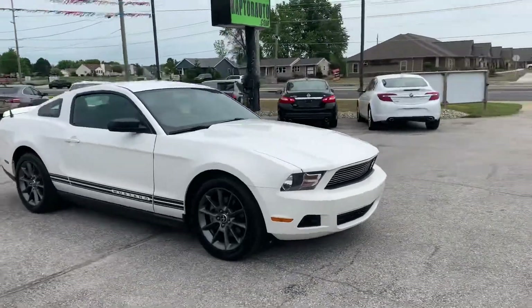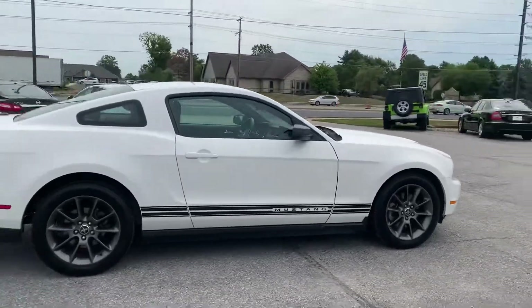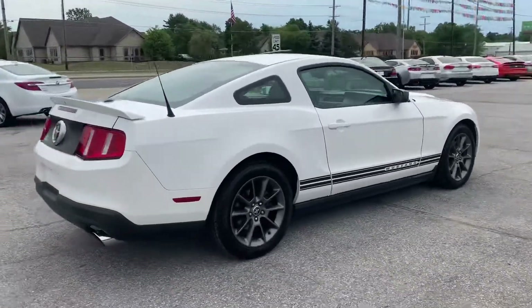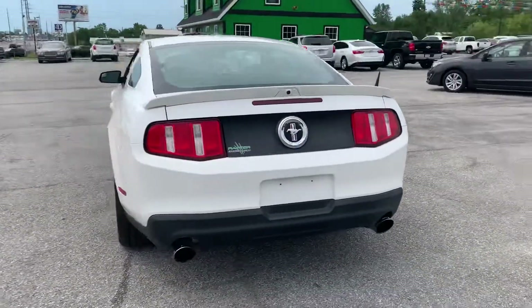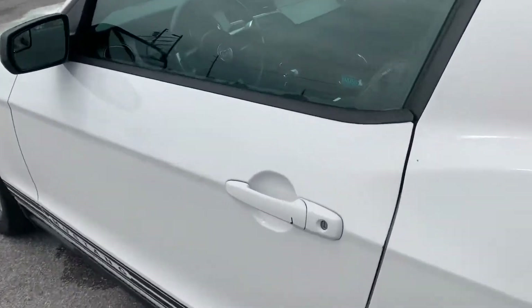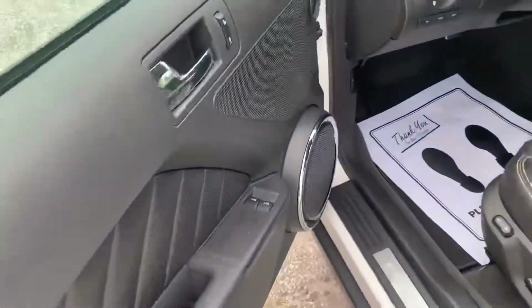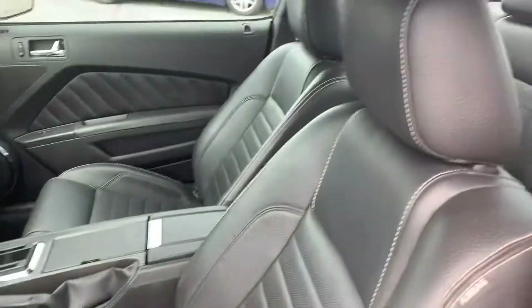Out here at Raptor Automotive, we've got a 2011 Ford Mustang. This one's got the Borla exhaust on there, it's got the backup camera, keyless entry, power windows, locks and mirrors, and power leather interior.